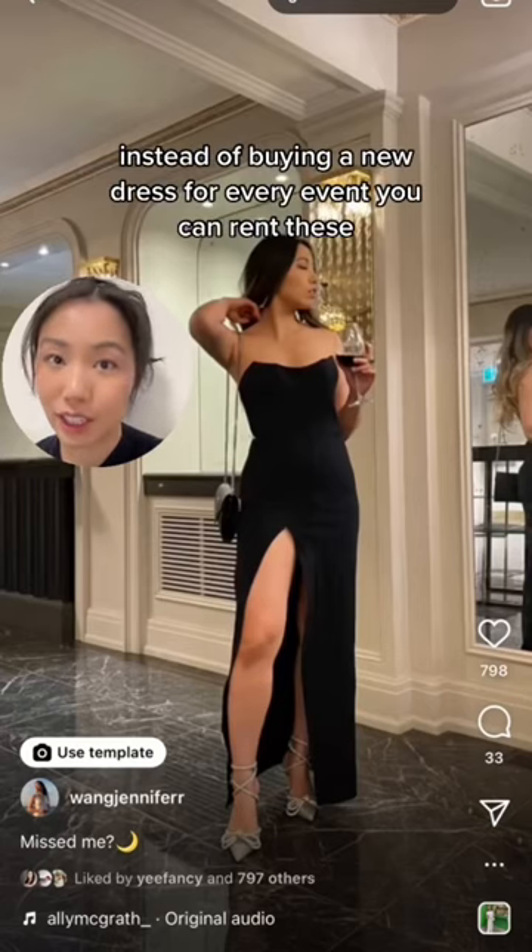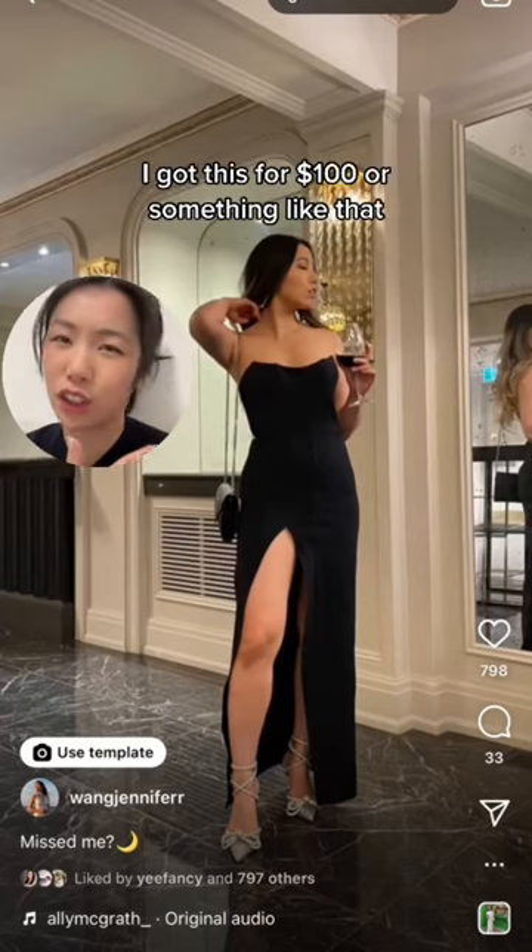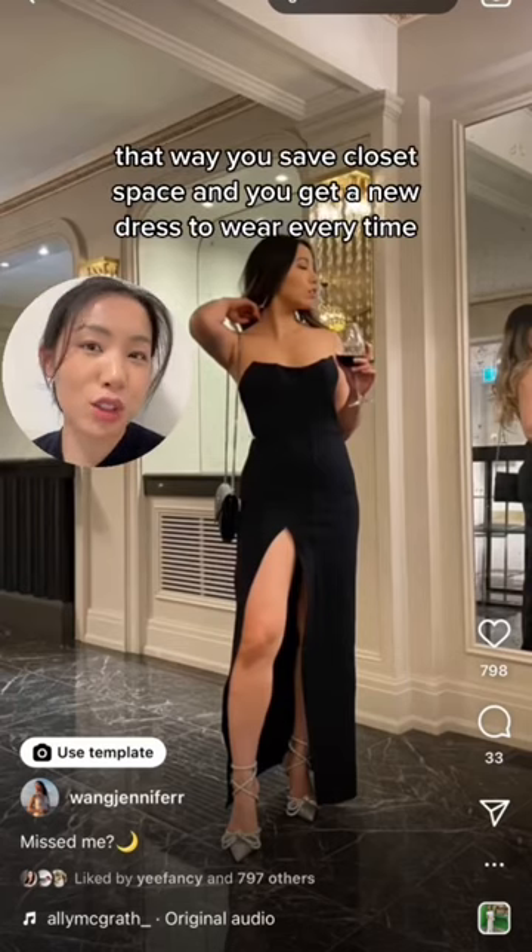Lastly for saves: occasion wear. I don't mean go out and buy a cheap one — instead of buying a new dress for every event, you can rent these. I got this for around a hundred dollars. That way you save closet space and you get a new dress to wear every time.